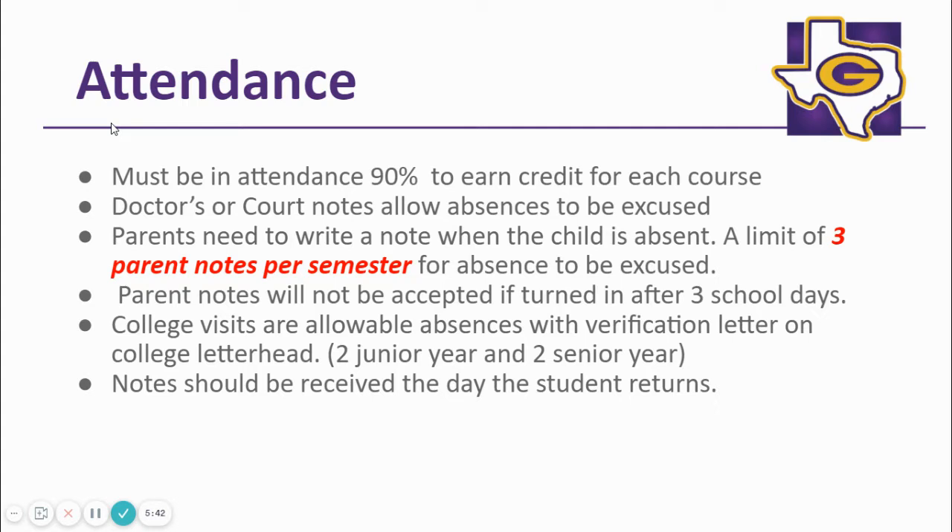During the 11th and 12th grade years, students are allowed two college visits. You must use them each year as they do not roll over to the following school year.